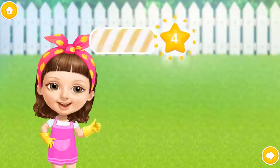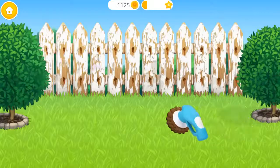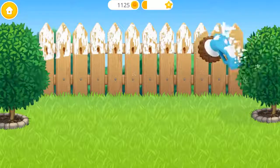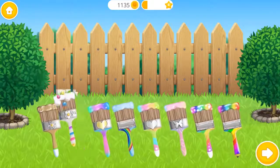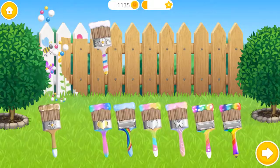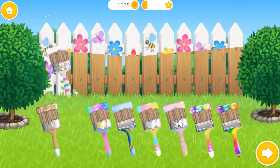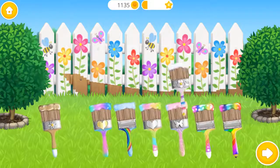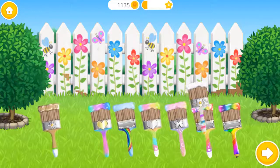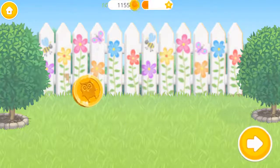Yay! Good job! Wow! Let's renew the fence! First, polish it! Great! Now color it the way you like! Yay! Awesome! You are the best!